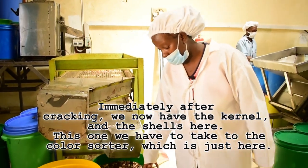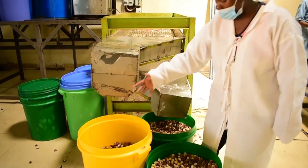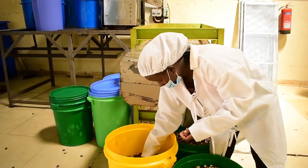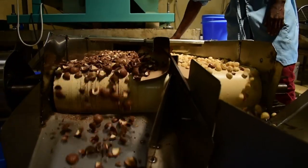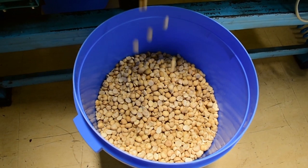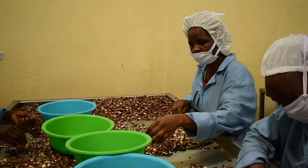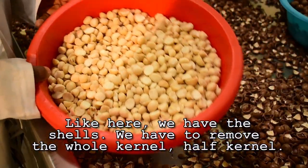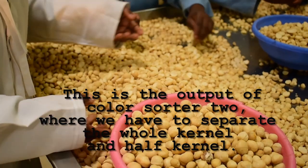Now we have the kernels and the shells here. We subject them to the Kalasota machine, which is just here. Then we have the shells and the returns — these are the uncracked nuts, and we have to sort them manually. The sorting is also done by machine. If I sort the shells, we have to remove the whole kernel and the half kernel. This is the output of Kalasota 2, where we also have to separate the whole kernel and the half kernel.